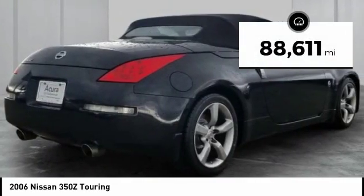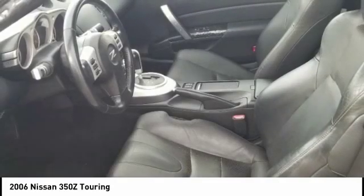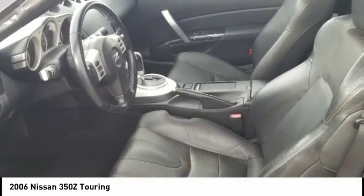This vehicle has less than 90,000 miles. This beauty is sure to make you the talk of the neighborhood. So call or drop in for a test drive today.